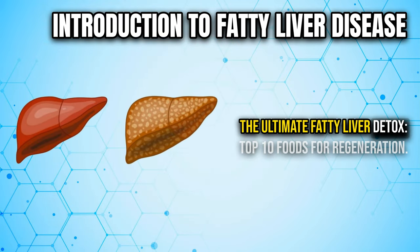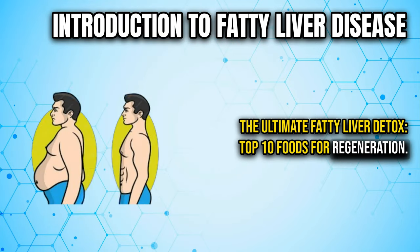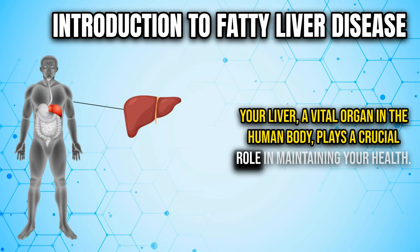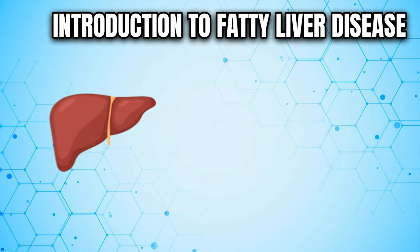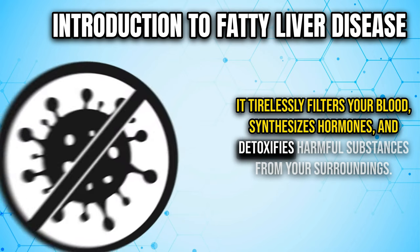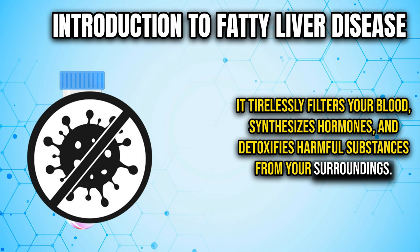The Ultimate Fatty Liver Detox: Top 10 Foods for Regeneration. Your liver, a vital organ in the human body, plays a crucial role in maintaining your health. It tirelessly filters your blood, synthesizes hormones, and detoxifies harmful substances from your surroundings.